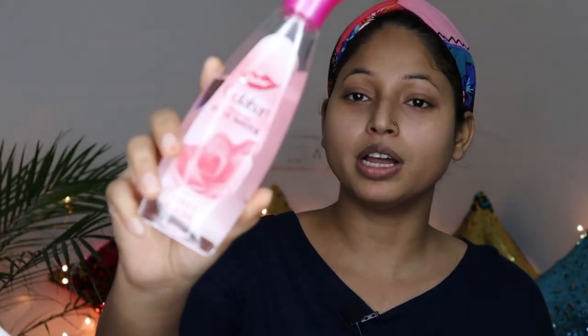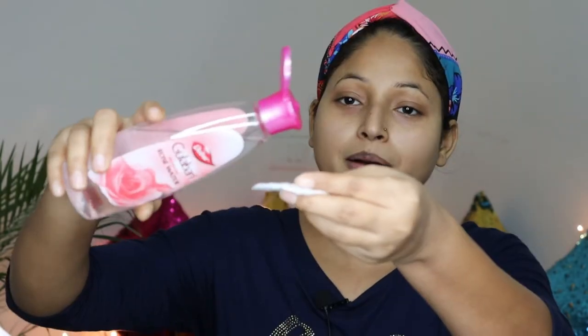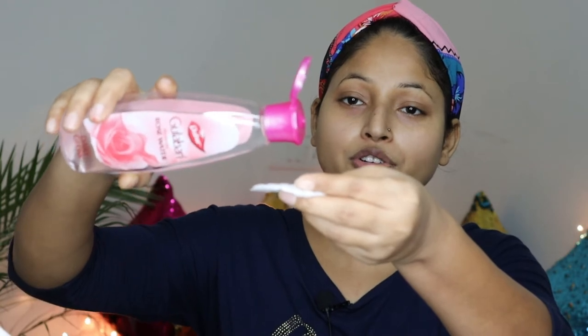So for your skincare, you can use any face wash. I have already cleaned my face. Now let's go to step number two, which is toning. For toning, if you don't have a toner, you can use any normal rose water. I am going to use rose water on a cotton pad — add 2-4 drops on it and wipe your face properly.